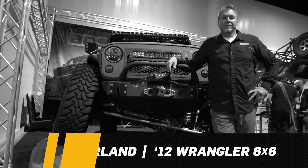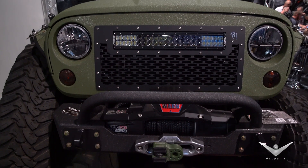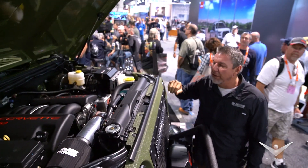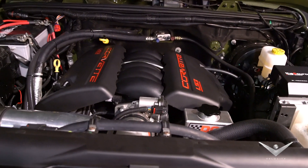My name is Jeff Garland. The name of my company is Bruiser Conversions and we're out of Clearwater, Florida. This is a 2012 Jeep Wrangler that we converted to a 6x6. Under the hood we have a fully integrated LS3 480 horse, a GM performance crate motor in it.